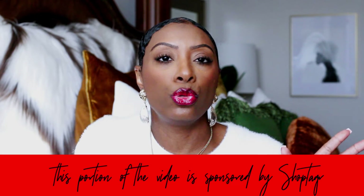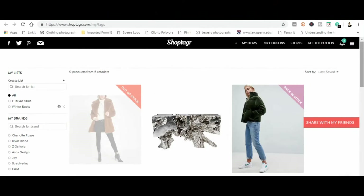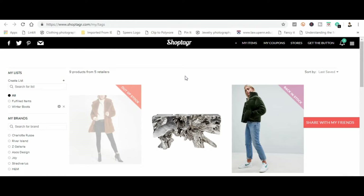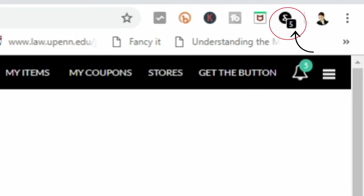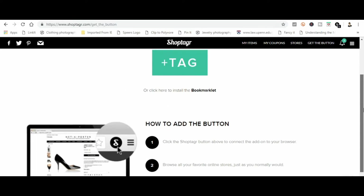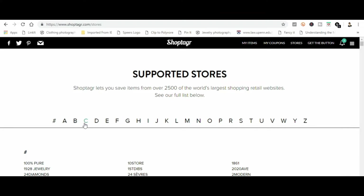What ShopTagger does is alert you to changes in price or changes in stock. You can see my list that I have going here, because I put items in as I find them and want them. If you don't have it installed, you want to get the button, and it will give you the option to drag it up to your toolbar — I already have mine there. That allows you to shop from within other retailers' websites and still use the functions of the ShopTagger app.